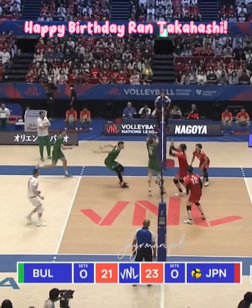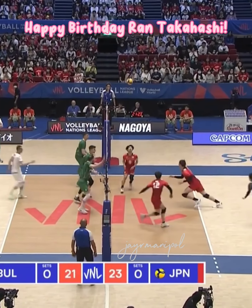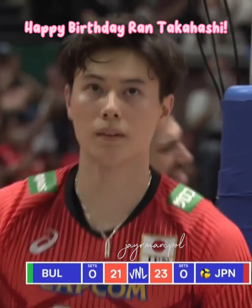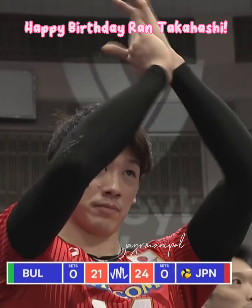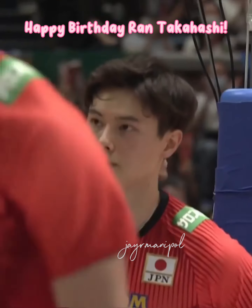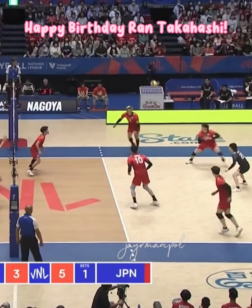Big service! Couldn't quite convert the overpass, but converted at the second attempt. Set point Japan. The finding run — he dug that ball at the off-blocker, got on his route, and was able to finish.